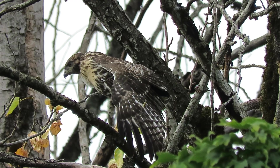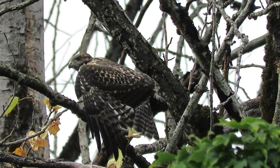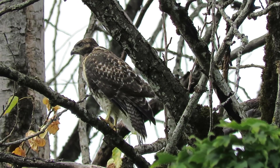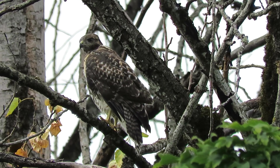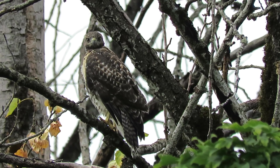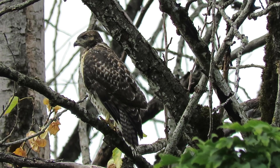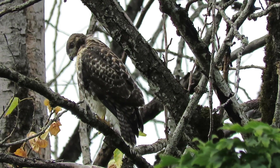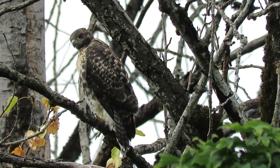Nice stretch — check that out. Beautiful. We enjoy that. We pretty much documented the whole nesting cycle now. It's been a good project.